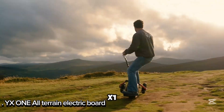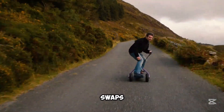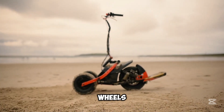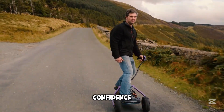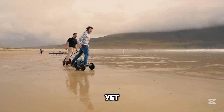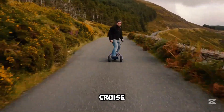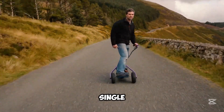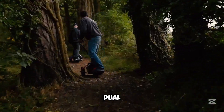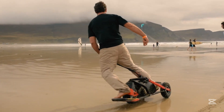Meet the YX-1 All-Terrain Electric Board — your ticket to adventure. This one-of-a-kind ride swaps the usual self-balancing hoverboard design for a monowheel setup with front trigger wheels, giving you extra stability and confidence. Powered by a 1500-watt motor, it zips up to 25 miles per hour for an exciting yet smooth experience. With its large battery, you can cruise up to 37 miles on a single charge. Switch between three riding modes to suit your vibe and skill level. Thanks to dual suspension and reliable disc brakes, you'll enjoy comfort and control on any surface.